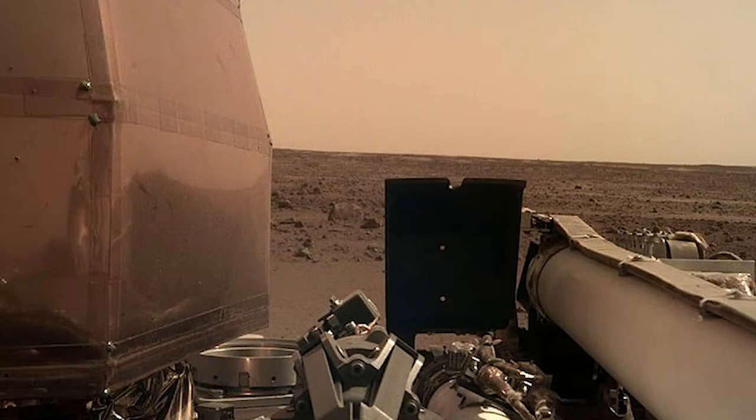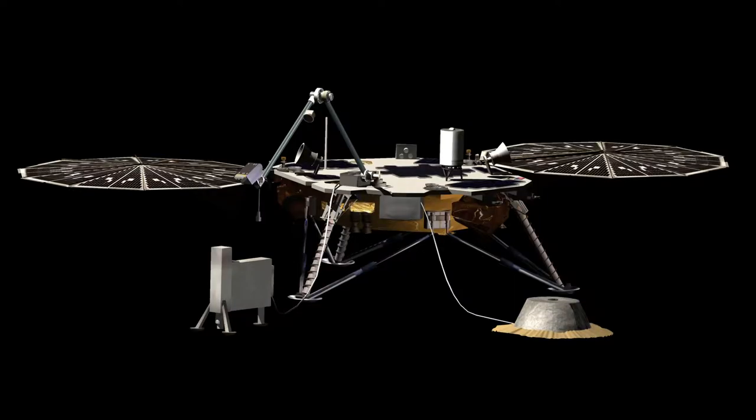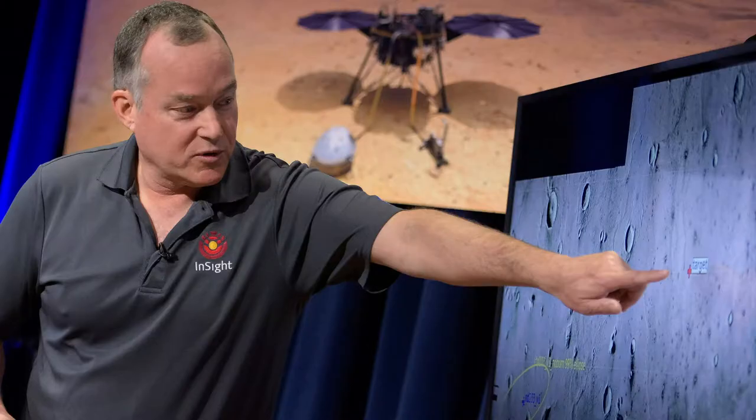Hello and welcome to Star Trek is Life. In this video we will be covering everything you need to know about InSight, the Mars robotic lander. InSight is a robotic lander designed to study the deep interior of the planet Mars.